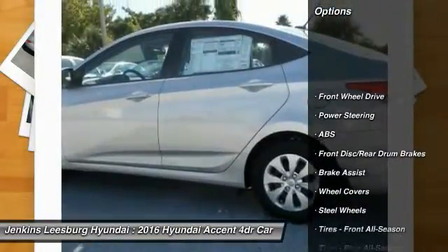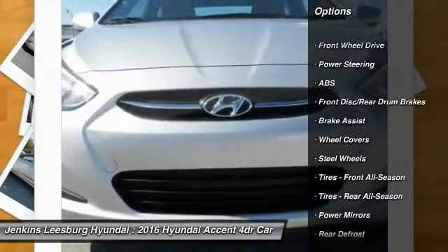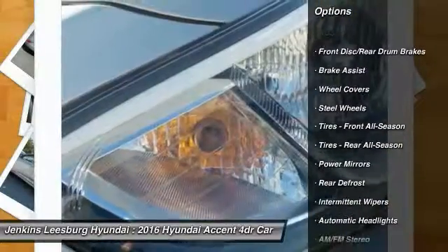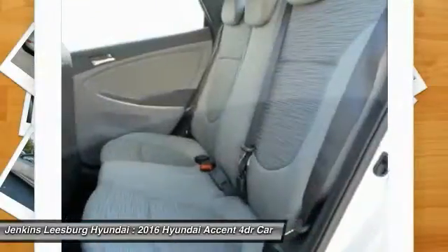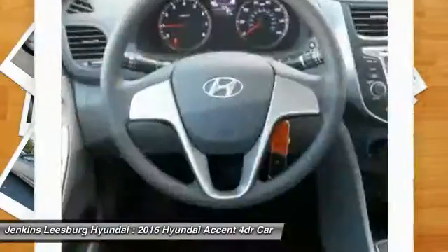Traction control, anti-lock braking system, keyless entry, stability control, driver airbag, power steering, adjustable steering wheel, AM FM stereo radio, FWD, rear defrost.